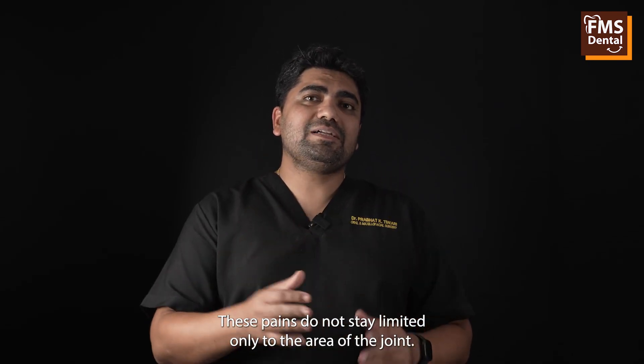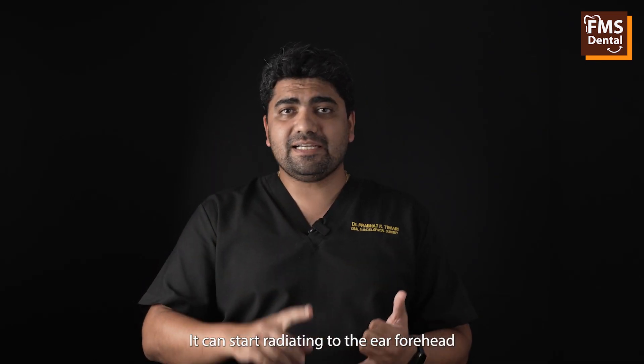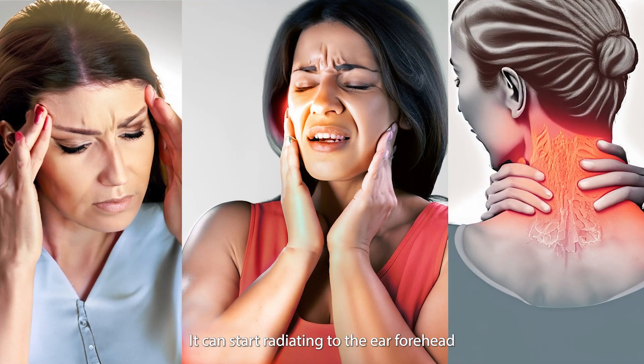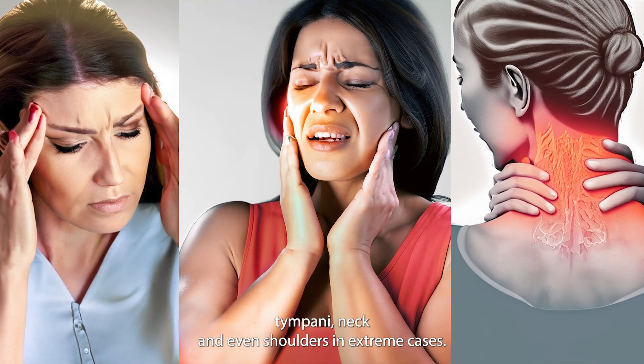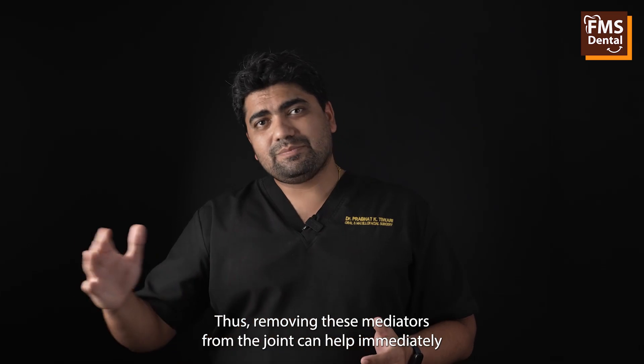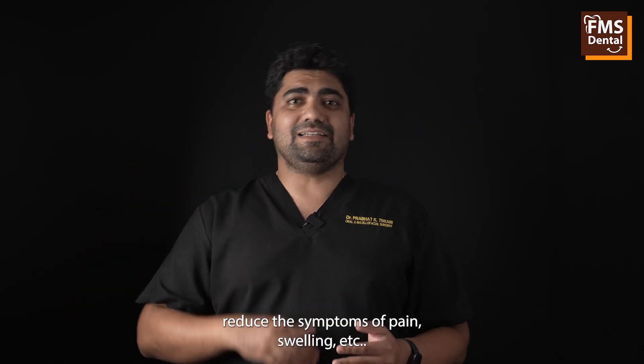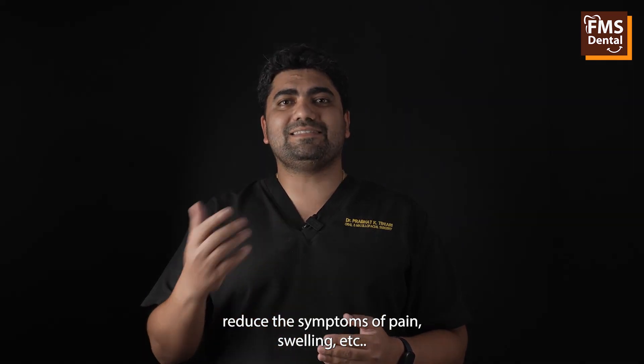These pains do not stay limited only to the area of the joint. They can start radiating to the ear, forehead, temple, neck, and even shoulders in extreme cases. Thus, removing these mediators from the joint can help immediately reduce the symptoms of pain, swelling, and so on.